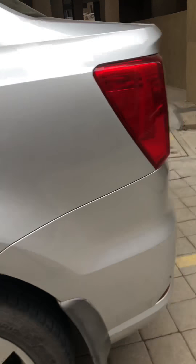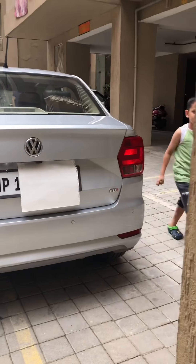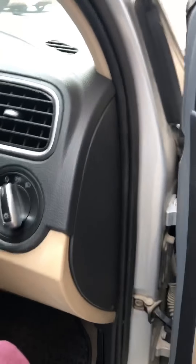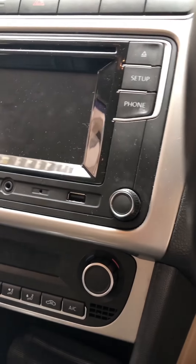Just look at how clean this LED headlamp looks — awesome. At the rear you get this kind of aggressive look as well. From here you can also do locking and unlocking of the car, and the side mirror opening and closing.